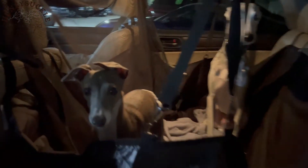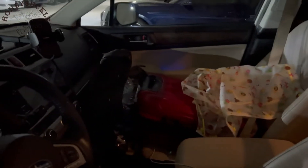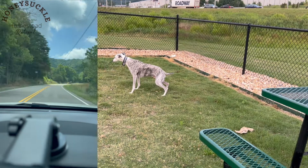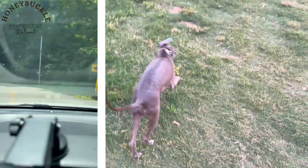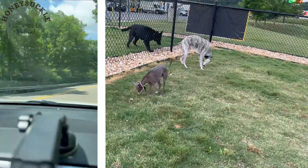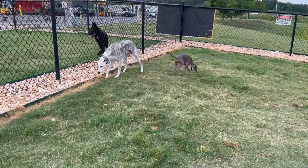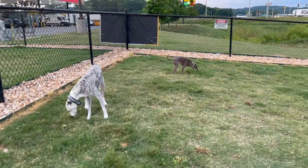Welcome back to Honeysuckle Homestead Retreat! If you're new to my channel, my name is Desiree. As you can see, we are headed back to the tiny home homestead. This is one of the gas stations I really like stopping at because it has a tiny little dog park, so I get to let Gabriel and Geo stretch their legs for a little bit. It's really good for them and makes them happy on our long journey up to the tiny home.